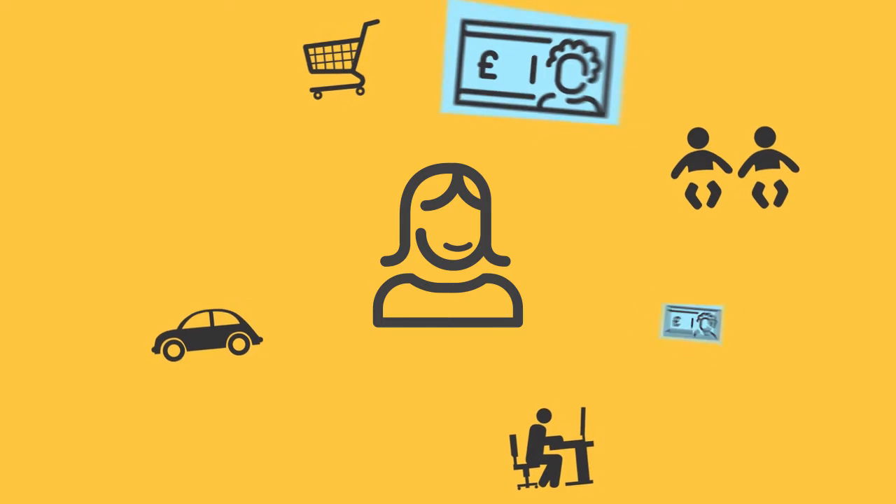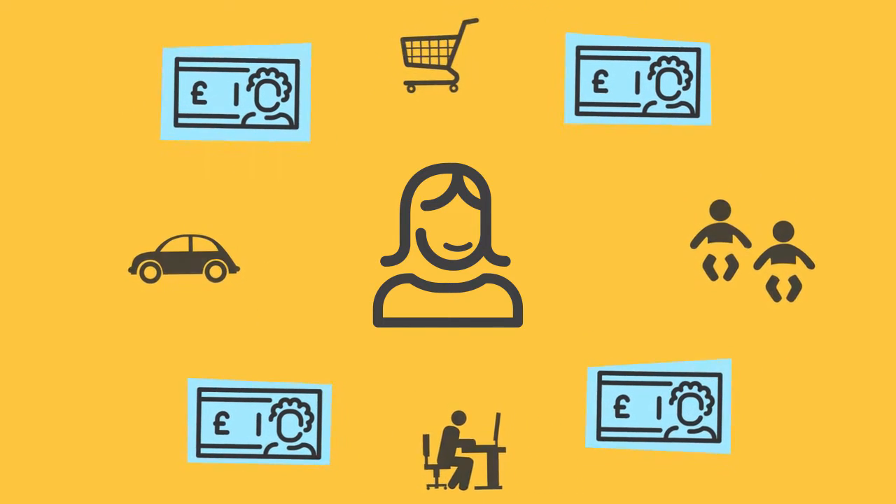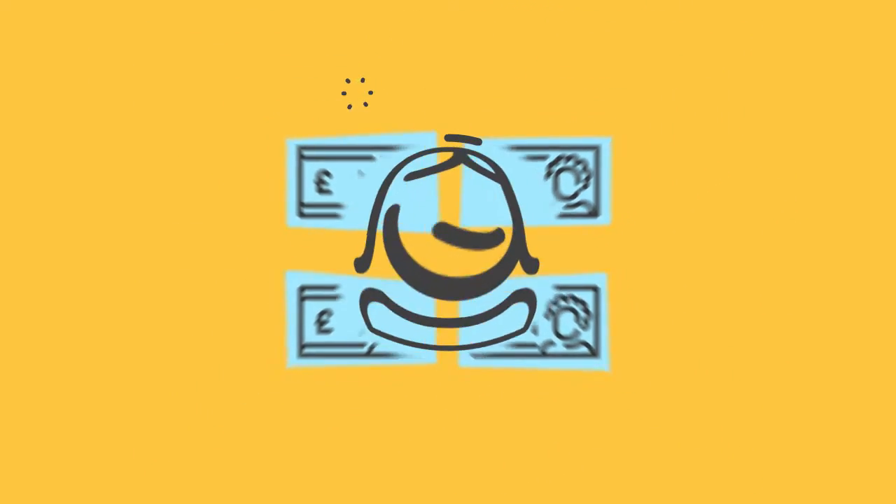A busy life means juggling your finances can be a struggle. If you're looking to get in control, the Think Money Personal account is designed to make your money easier to manage. Here's how it works.